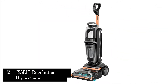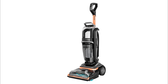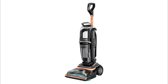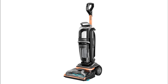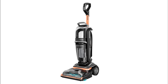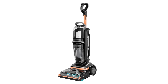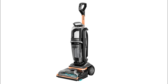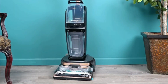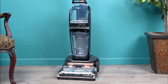Number 2: Bissell Revolution Hydro Steam Pet Carpet Cleaner. The Bissell Revolution Hydro Steam Pet Carpet Cleaner is another excellent option for pet owners looking to keep their carpets pristine. With its hybrid cleaning technology and pet-specific features, this carpet cleaner offers a thorough and effective cleaning experience. Hybrid cleaning technology: The combination of powerful suction and steam cleaning provides a deep and thorough clean, targeting both surface dirt and embedded stains.